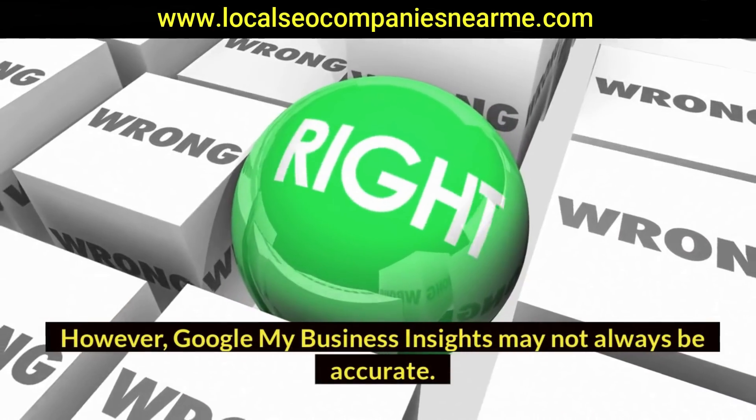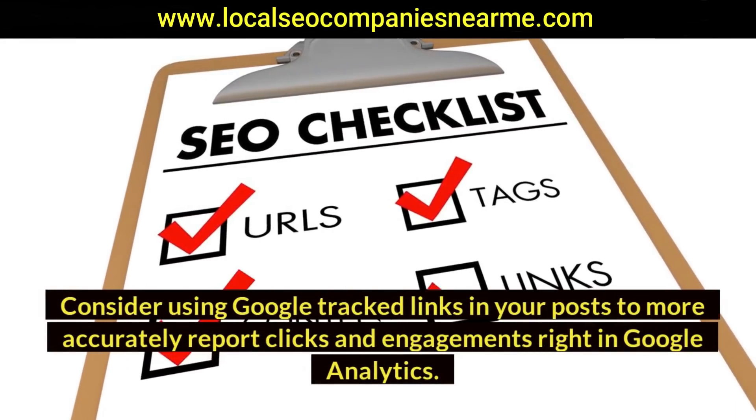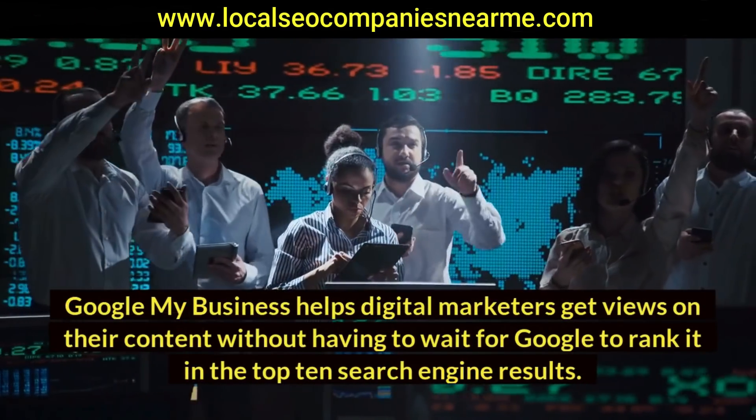However, Google My Business Insights may not always be accurate. Consider using Google tracking links in your posts to more accurately report clicks and engagements right in Google Analytics. Google My Business helps digital marketers get views on their content without having to wait for Google to rank it in the top 10 search engine results.